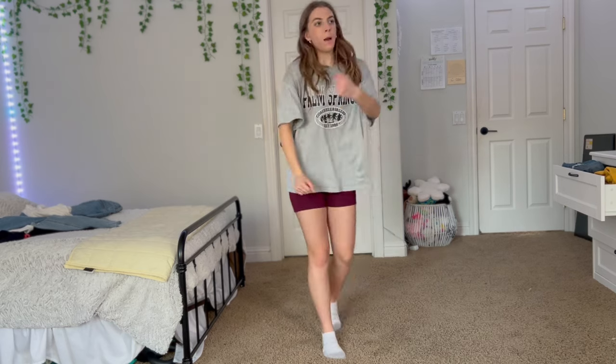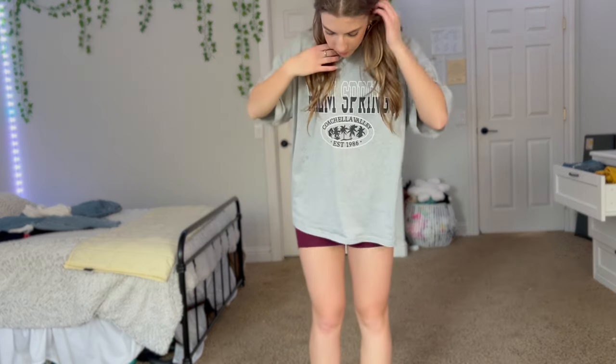Biker shorts are great, especially if you know you're going to be active. I like to pair them with an oversized t-shirt. This one is from Shein and the shorts are from Old Navy.